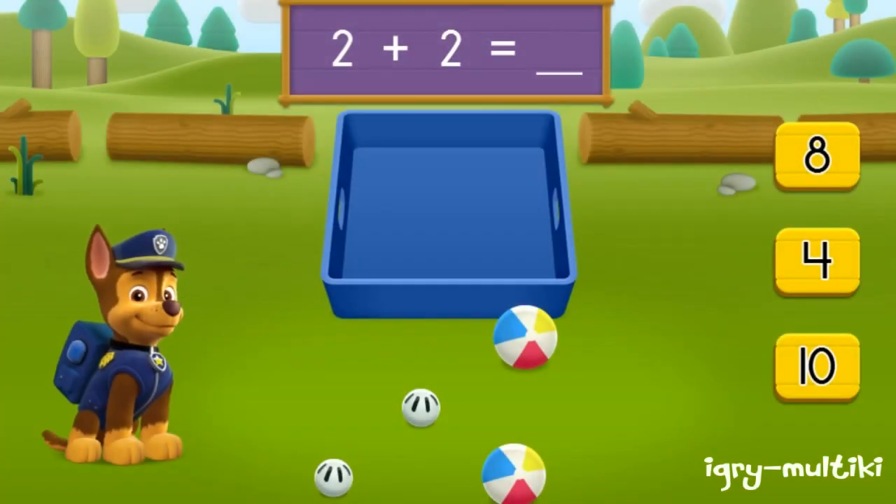Sports time! We need to count up all the balls for our camp friends so they can get playing. Chase is on the case. Help him count up all of the balls.